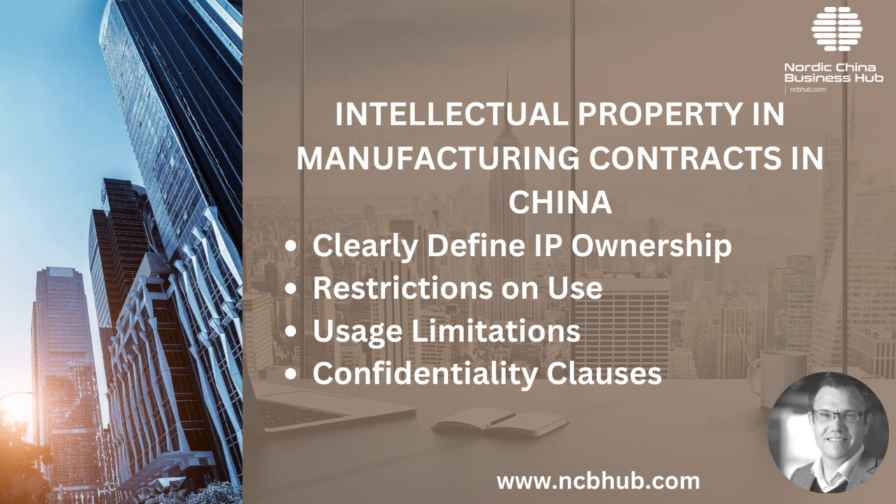Confidential clauses: an NNN (non-disclosure, non-use, non-circumvention) agreement can further safeguard your IP. It prevents the manufacturer from disclosing, using or bypassing your IP for its own advantage.